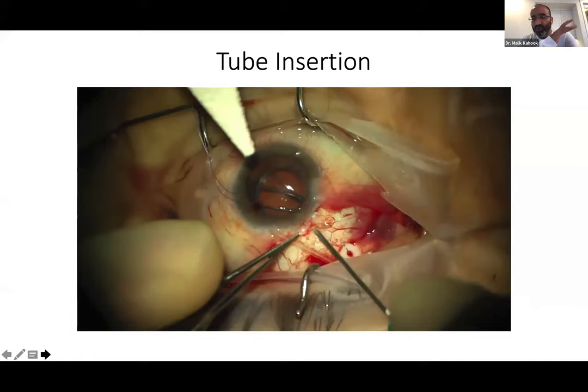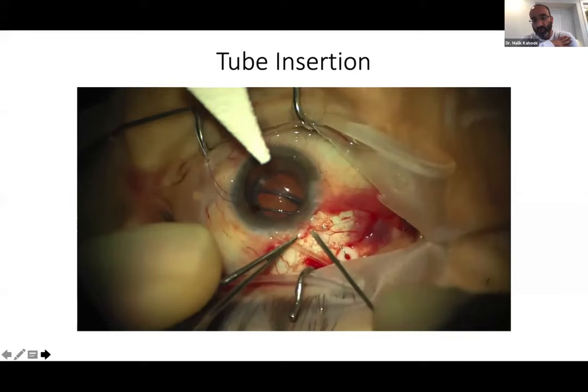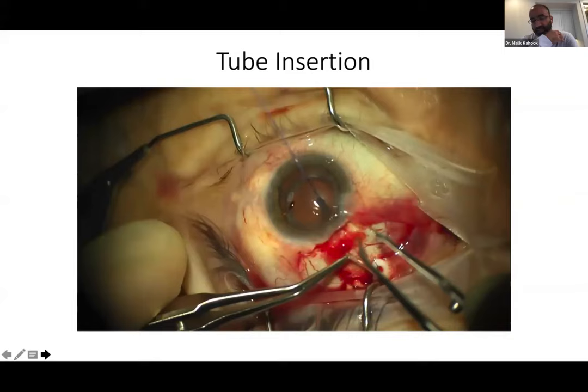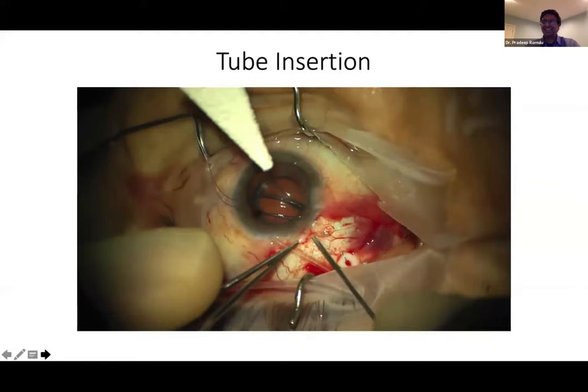A pre-submitted question asked for pearls on putting in a tube — specifically getting the tip into the anterior chamber. A video by the moderator's partner Leo Seibold was shown. The key pearl: when coming out with the needle, do a sidewipe to the side after most of the bevel is out of the wound — this gives you a tunnel and directs the tube into the anterior chamber. You certainly don't want to widen the entire hole. Hussam does the sidewipe. Pradeep prefers to keep it tight and doesn't do the sidewipe — a rare point of disagreement.